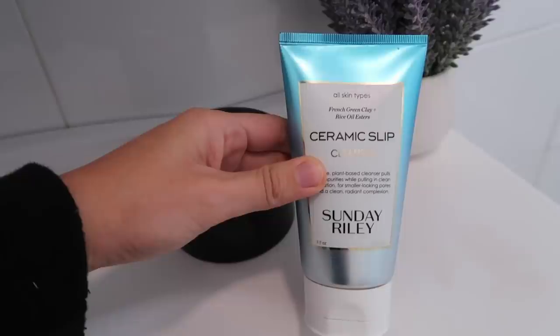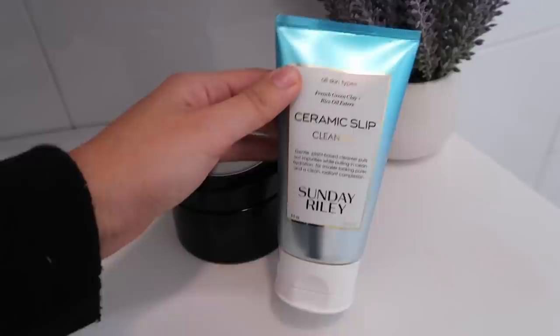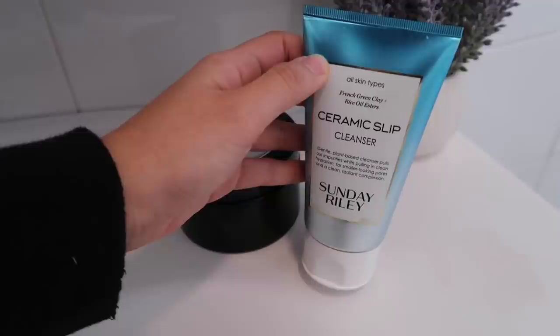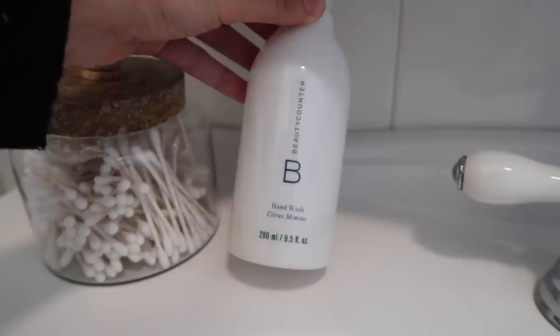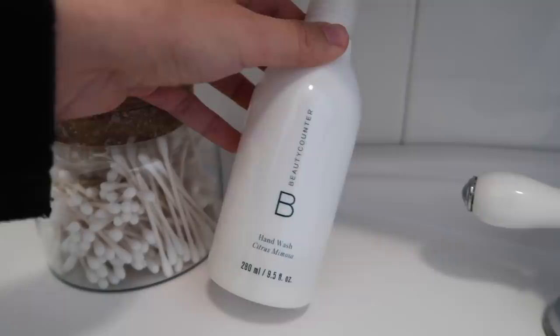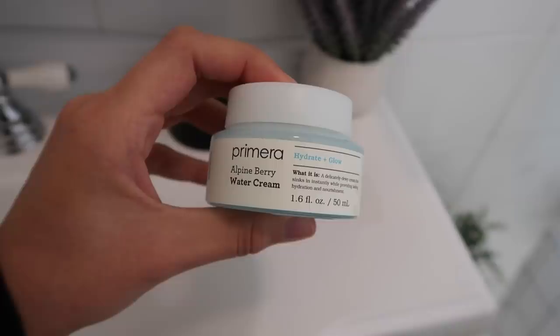Then I have this face wash here — this is the Sunday Riley Ceramic Slip Cleanser. It's a clay cleanser that foams and it's okay. I'll finish this up and then probably never use it again. I also have this Beautycounter hand wash in the Citrus Mimosa scent, and I've been liking this as well.